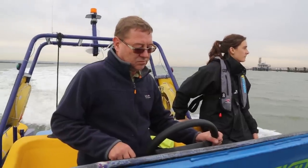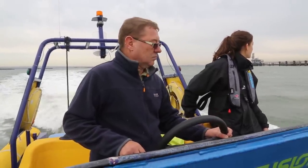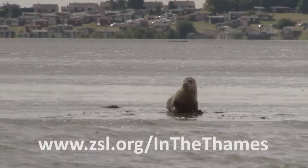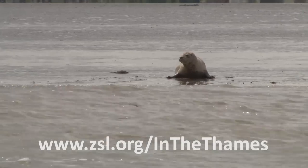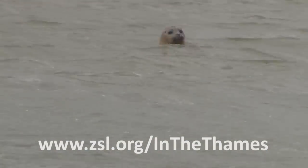If anyone sees a seal, porpoise, dolphin or even a whale, it would be great if they could let us know using our online map at www.zsl.org/inthethames. If they report their sightings through that, it's logged into our database and we use that information for our conservation work.